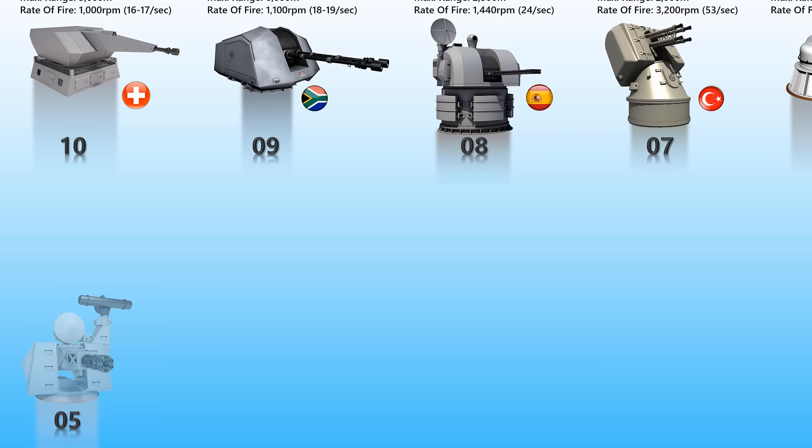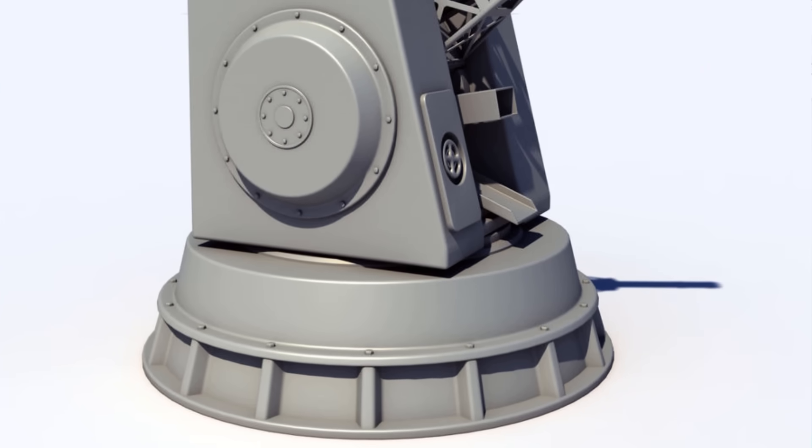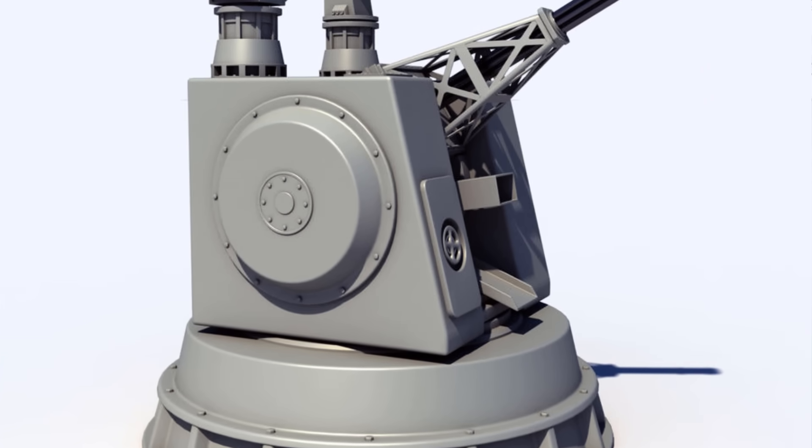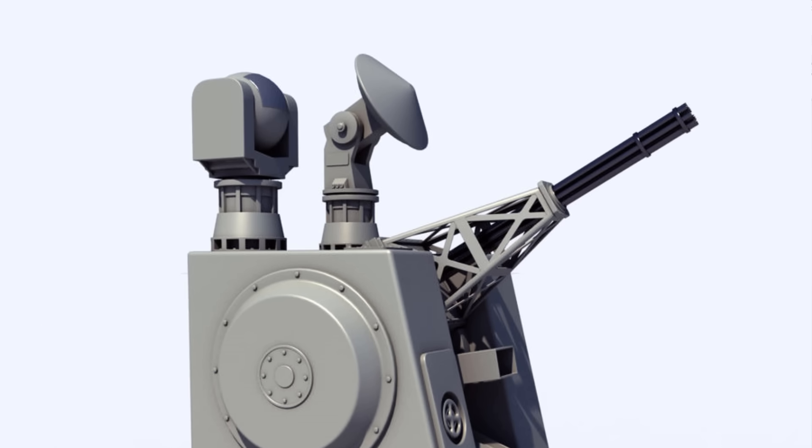Goalkeeper. Goalkeeper is a Dutch close-in weapon system introduced in 1979. This is an autonomous and completely automatic weapon system for short-range defense of ships against highly maneuverable missiles, aircraft, and fast maneuvering surface vessels. Once activated, the system automatically undertakes the entire air defense process — from surveillance and detection to destruction — including the selection of the next priority target. Its effective range is up to 2,000 meters and it has a rate of fire of about 70 rounds per second, or 4,200 rounds per minute.